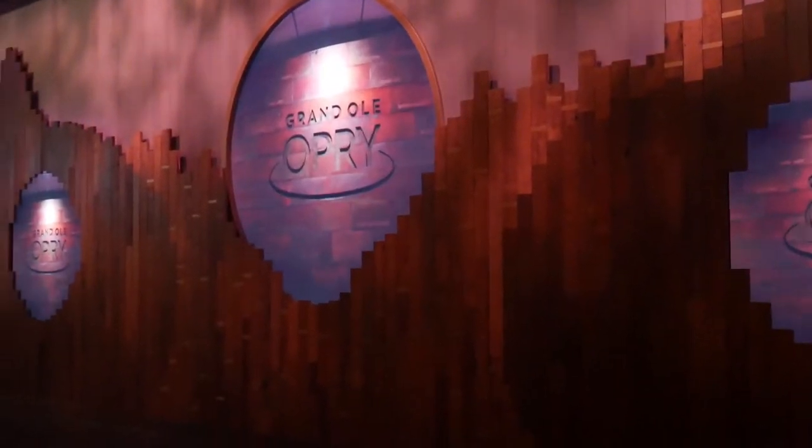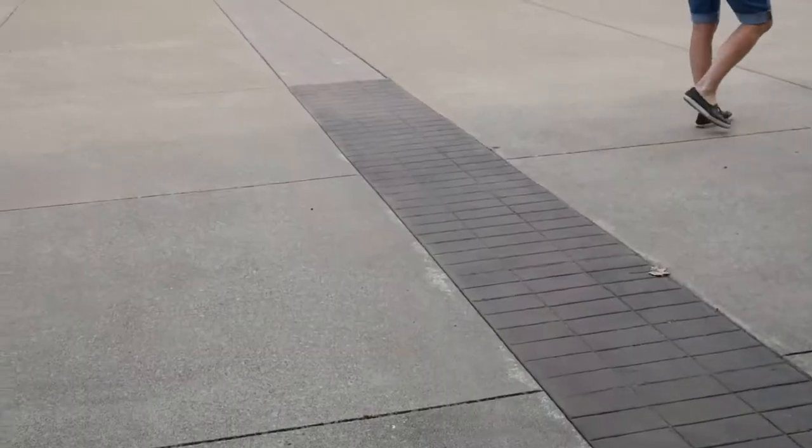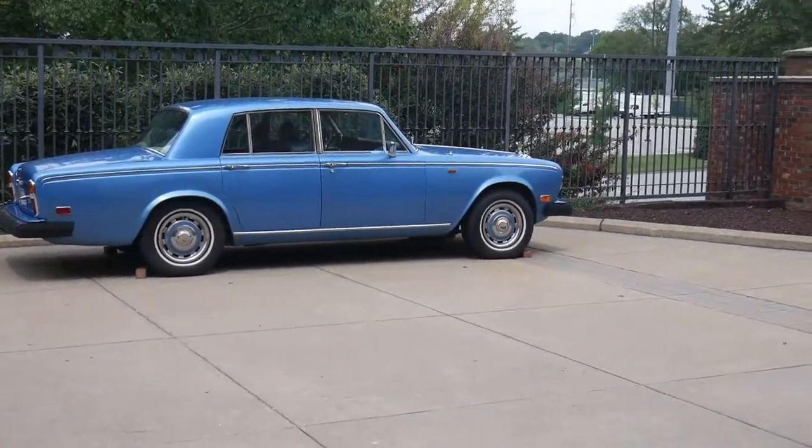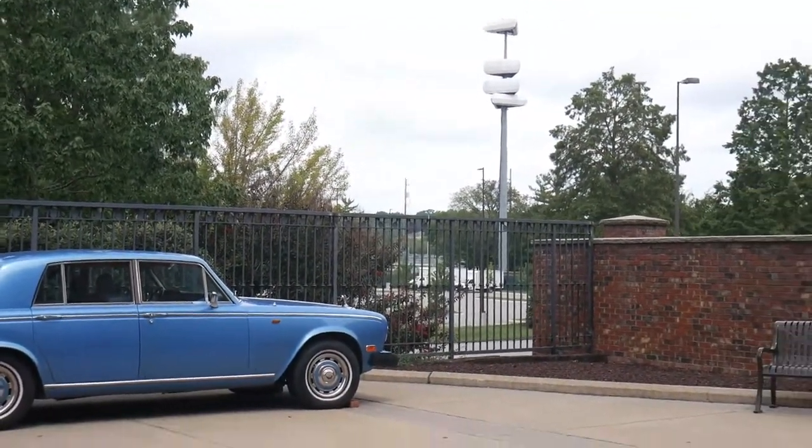Hi, this is John from Nashville Concierge and we're going to check out the Grand Ole Opry. As we enter the Opry, this blue car here was a payment for Tammy Wynette for a show she did in Las Vegas. And now we enter into where Studio A is located.